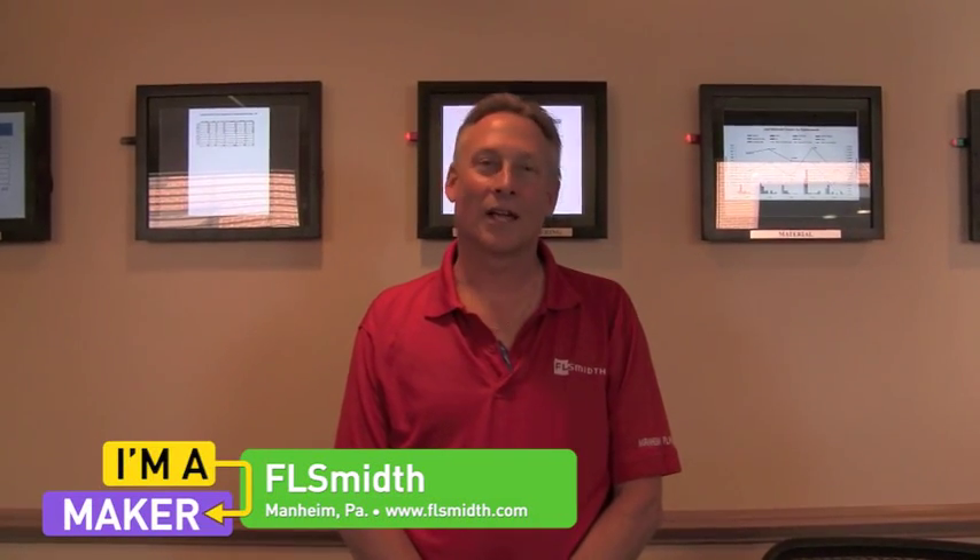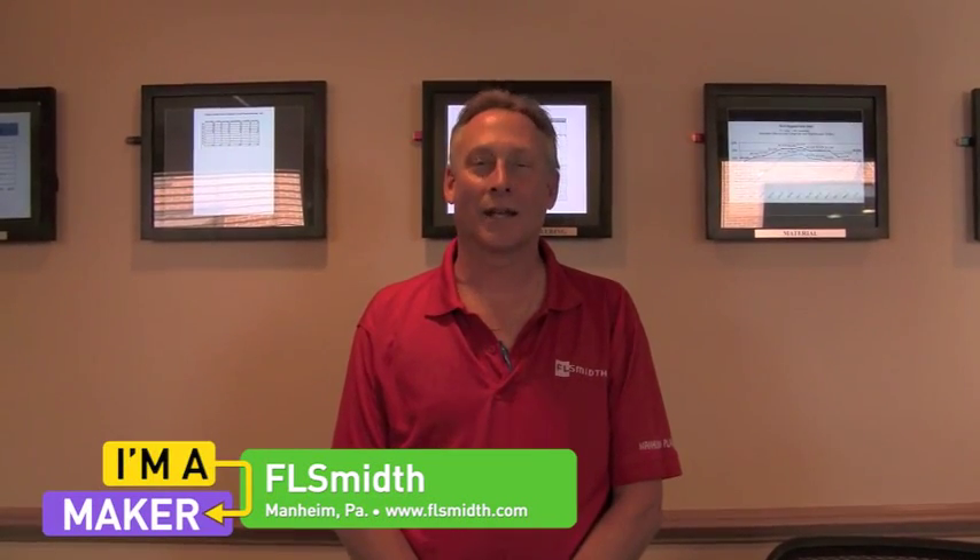Hi, I'm John Hogan-Dobler, F.L. Schmidt Mannheim Plant, and I am a maker.